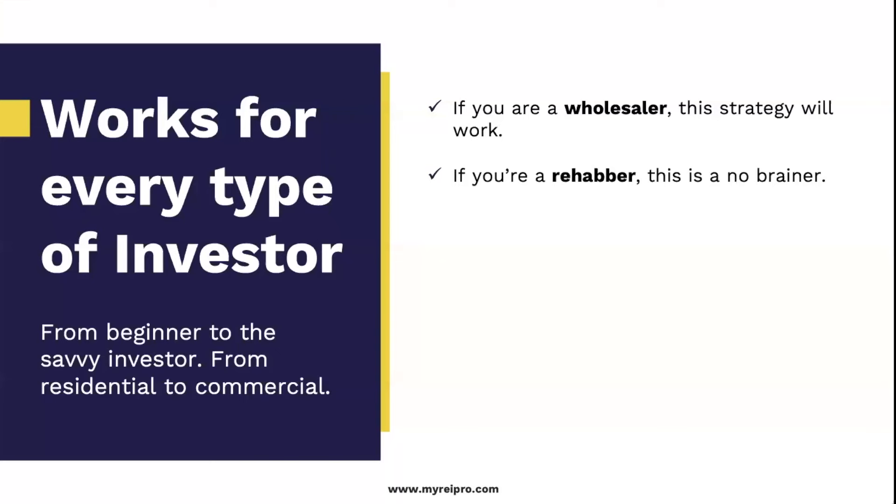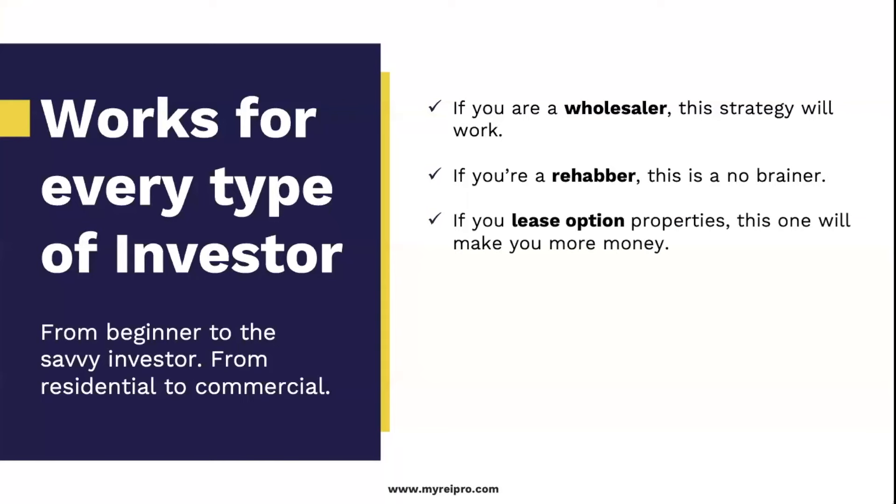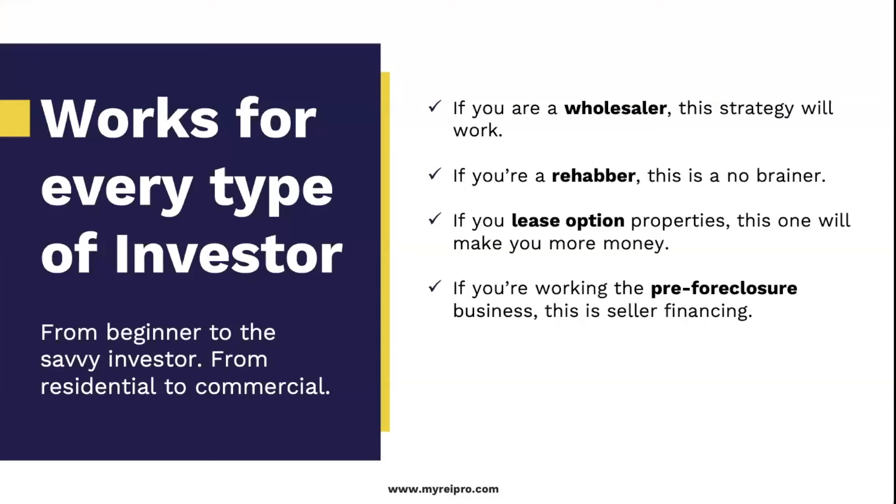This is going to work no matter what type of investor you are. You're going to find this is more common in commercial and in vacant land. If you're a wholesaler, the strategy is going to work. If you're a rehabber, this is a no-brainer — instead of hard money or bank financing, seller financing lets you dictate the terms with the owner. You don't have to put 20% down, you're not begging for a loan, and it doesn't go on your credit report. If you're a landlord, seller financing lets you buy as many properties as you can get your hands on.